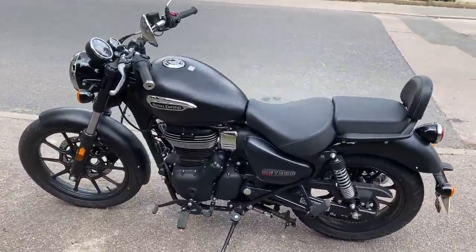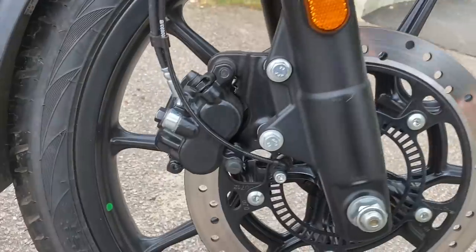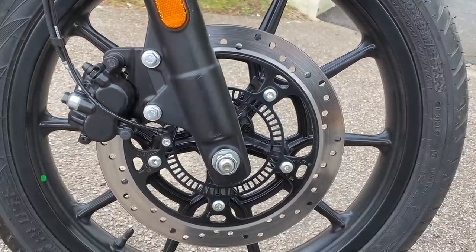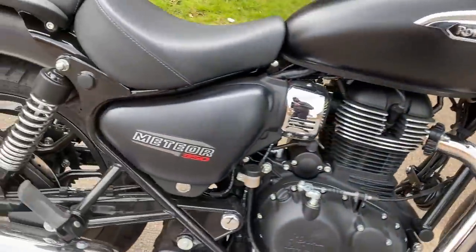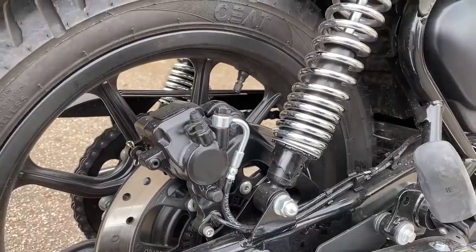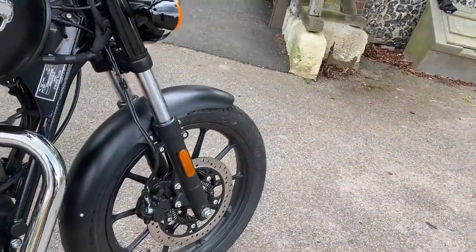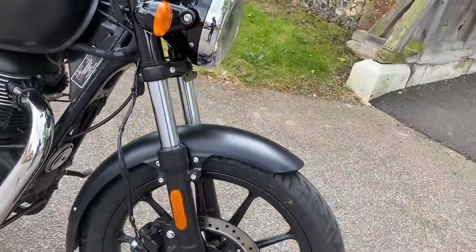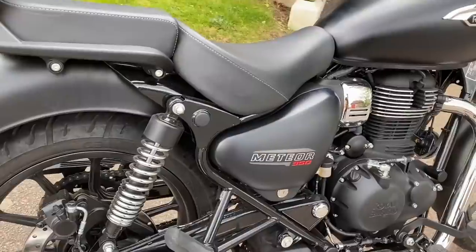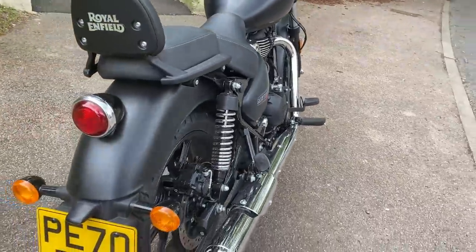Let's have a look at the brakes. On the front, it's got a single disc with a blacked-out Bybrae caliper — a two-pot caliper — and that disc is 300mm. You can see the ABS ring on there as well; works absolutely fine. There's the rear brake, single-pot Bybrae on there, and that's a 270mm disc. Two-channel ABS on here. Suspension-wise, non-adjustable on the front — it's a normal right-way-up fork, 41mm forks on the front. Then on the back, twin shocks which are adjustable for preload. Nothing particularly complicated about the suspension — that's one of the areas where they have perhaps cut corners.